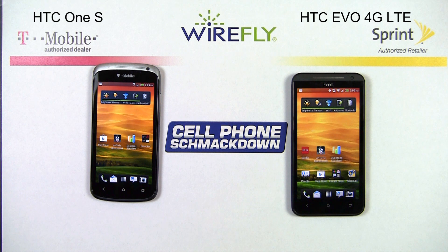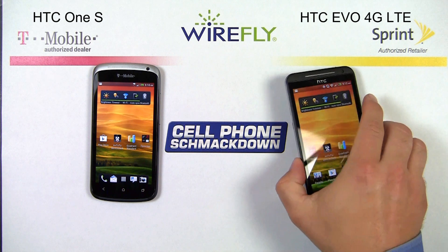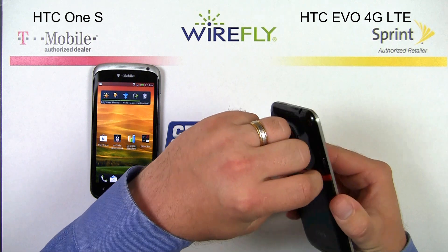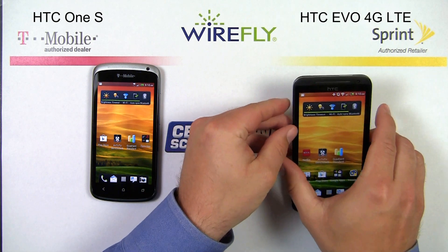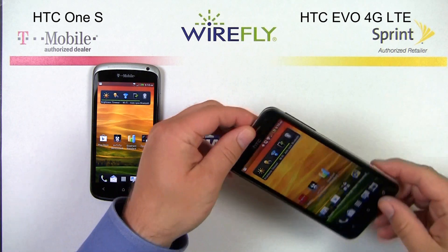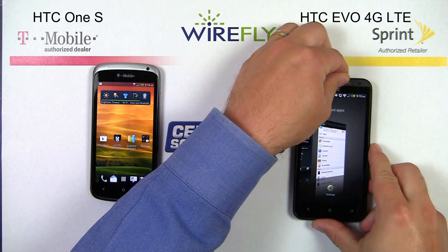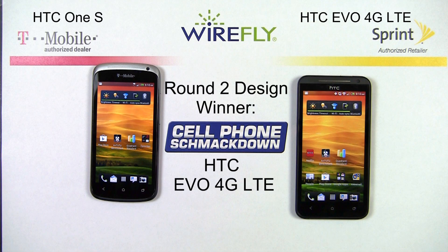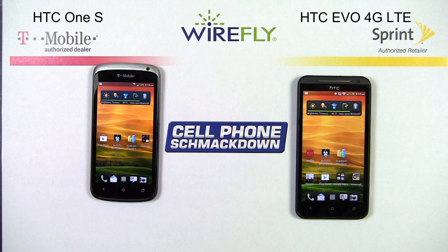I would call round two a draw, but the EVO has a secret weapon. It has a kickstand designed into the actual red band on the back of the phone, so you can set it up in landscape or portrait — that is a big plus for the EVO 4G LTE. Round two goes to the EVO 4G LTE for having a slightly larger battery and the kickstand puts it over the top.